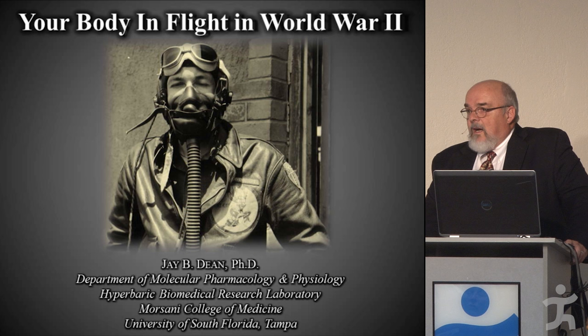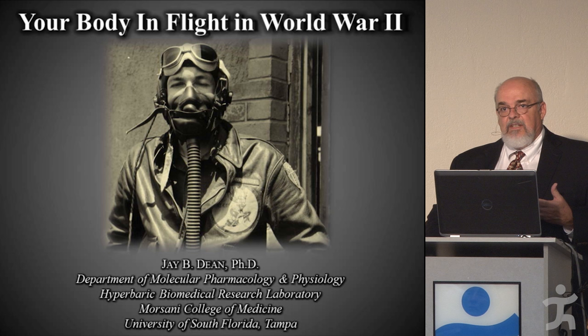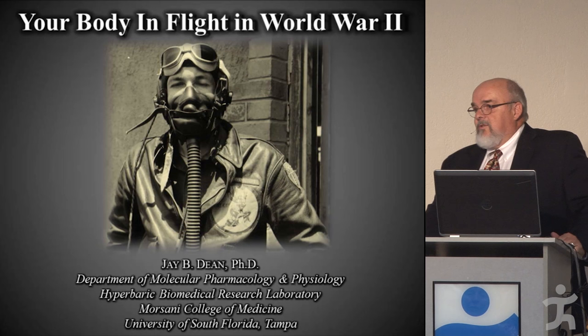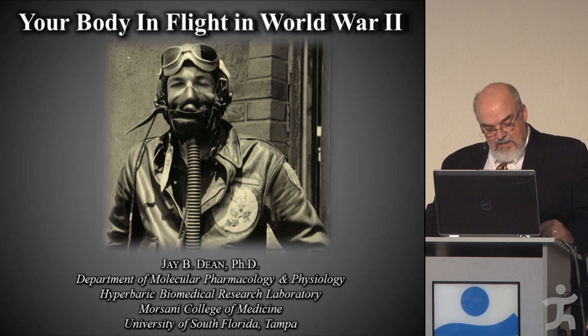I'm going to tell you the story about how American physiologists learned to protect the health of the high-altitude warfighter in World War II. For those who don't know what physiology is, it's one of the pillars of medicine — the study of how the body functions in health and disease. If you're an aviation physiologist, you work on problems unique to the adverse environment that aviation exposes the aviator to, and from that comes aviation medicine.